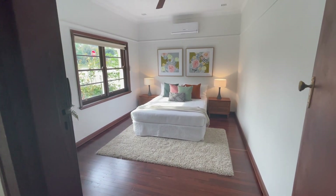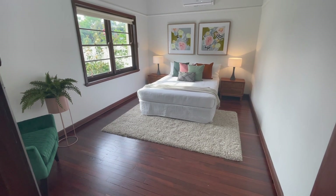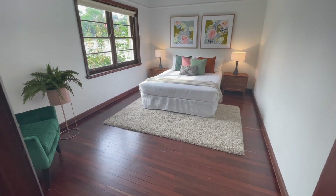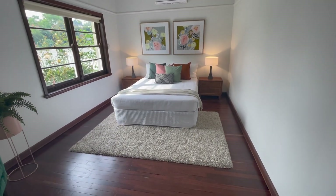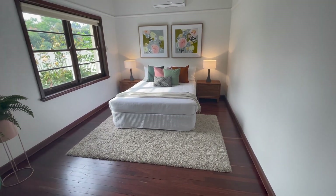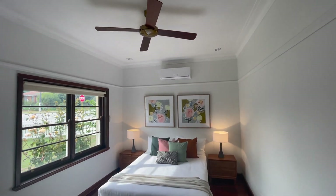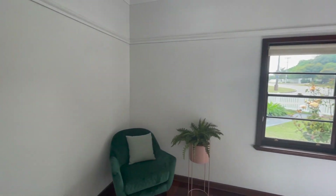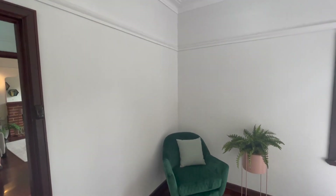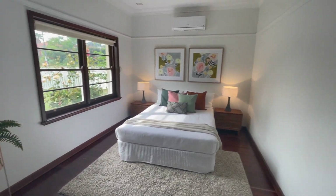Here on the left is the first bedroom. The proportions in this are fantastic. You can see those beautiful timber windows. We've got a queen size bed with wide bedsides either side — you can see how comfortably they fit. Split system air con plus fan, and obviously plenty of room here if you want to add wardrobe space.